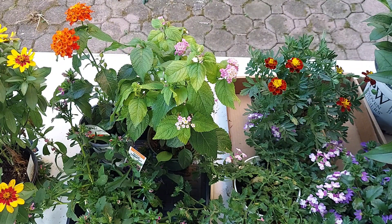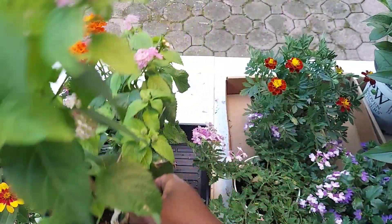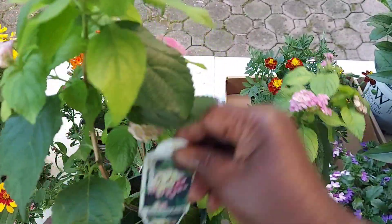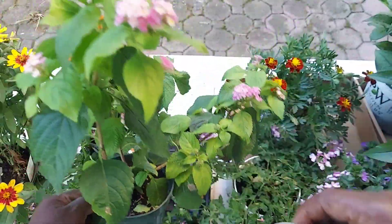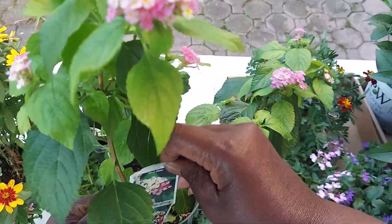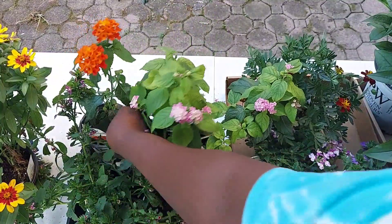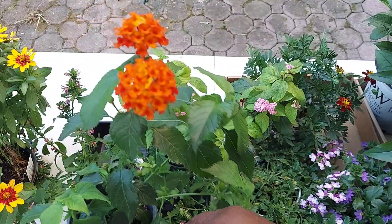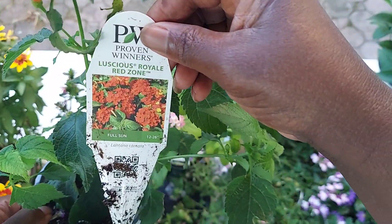I got two lantanas. This one is a beautiful lantana that I'll be putting in my container in the front of my house — it's called the Rose Glow. The other lantana I got is from Proven Winners and it's gorgeous, it's called the Luscious Royale Red Zone.